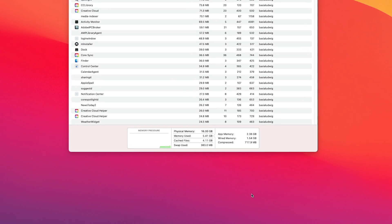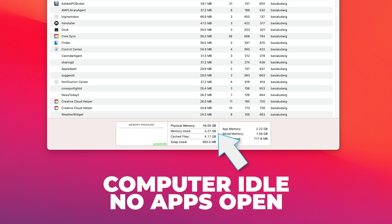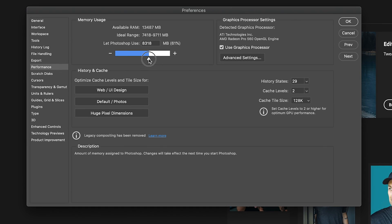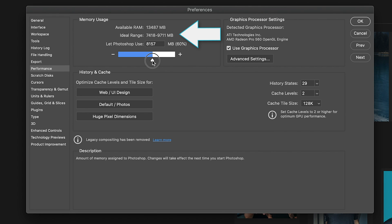This is why I can't really recommend the base model M1 to anyone that does any moderate creative work with any of the large apps. Time and again, it has been shown that a typical system uses four to five gigs of RAM just to operate basic functions like web surfing, word processing, and general system tasks. And most large apps use at least five gigs of RAM. Photoshop, for instance, recommends at least eight gigs of RAM as an ideal range.